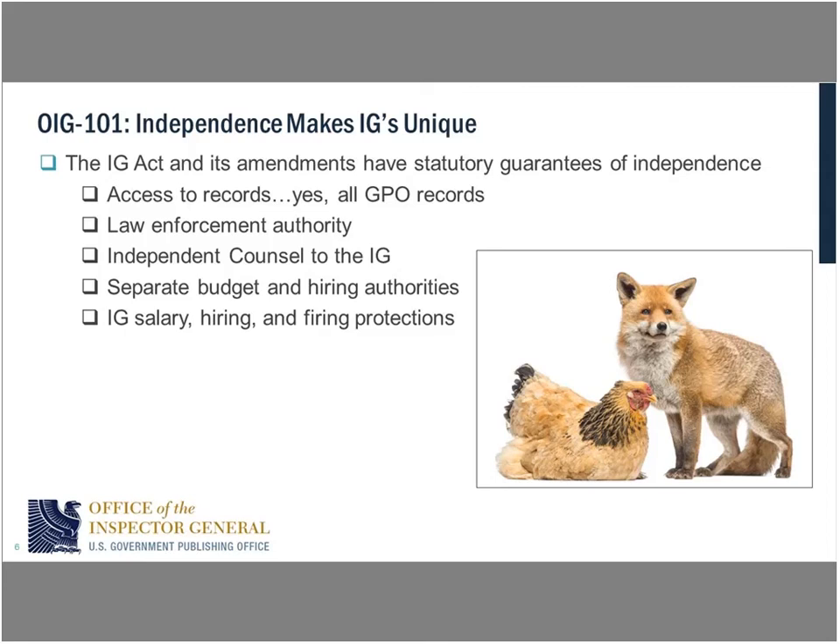The same goes for budget — the IG needs to have a separate budget so that it can't be choked off by the agency. If the agency controlled our budget, they could limit it to the point where we couldn't do audits, inspections, and investigations. We have our own counsel; the Office of General Counsel represents the agency, while our legal counsel represents the Inspector General. A lot of us also have our own law enforcement authority — GPO included. Think of us as our own agency within an agency.